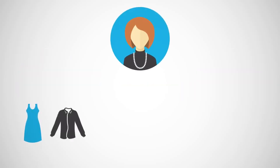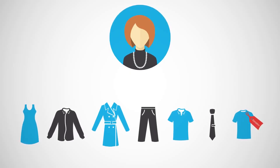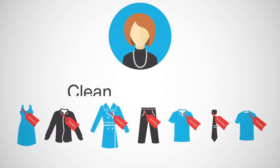We work with the homeowner to identify unwanted clothes that are donated to the Salvation Army after we clean them for free.